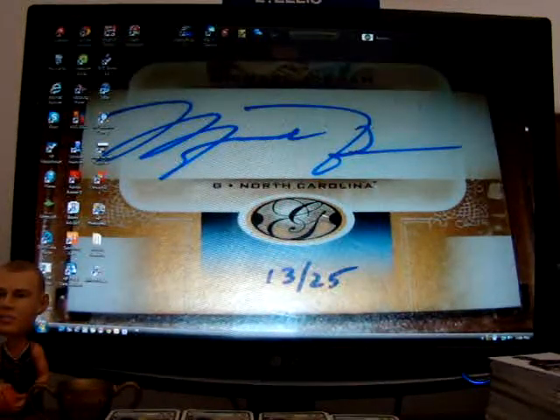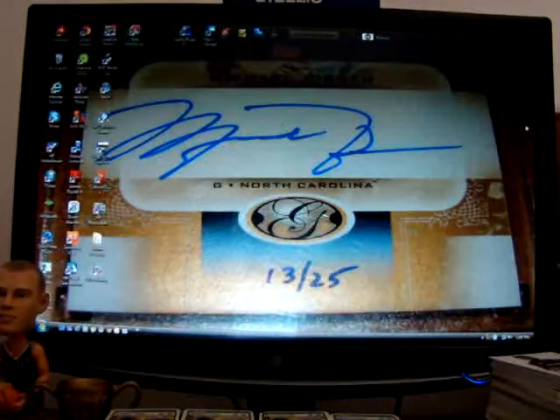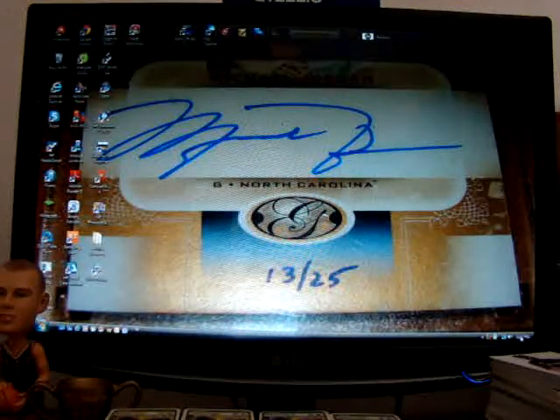G'day guys, Glam20 here. I've got a 2 package mail day — it's a good day! Today is the 11th of the 12th, 13.